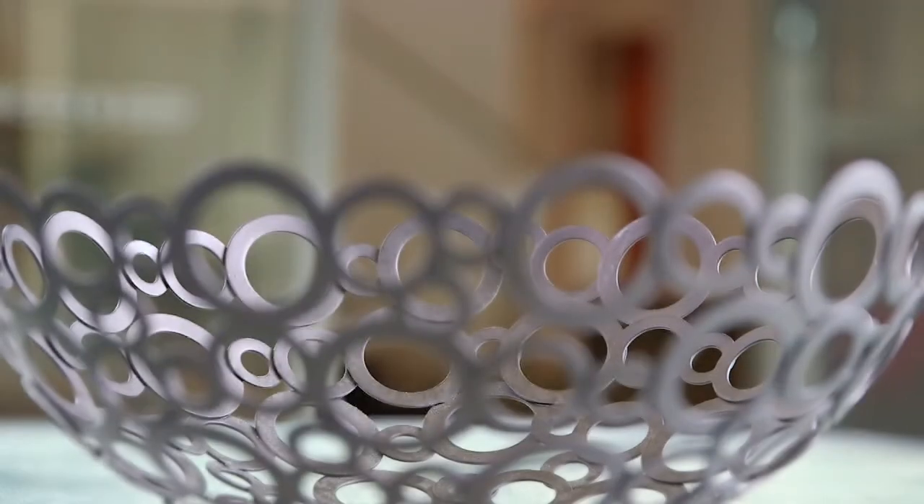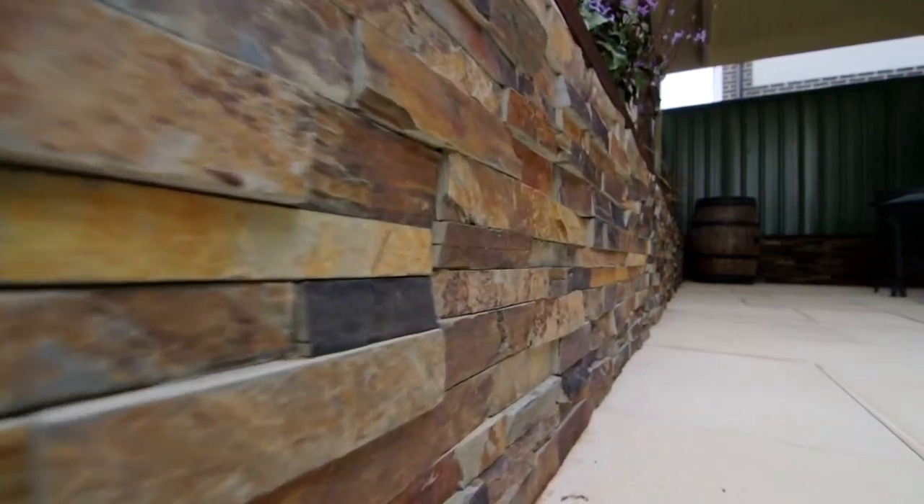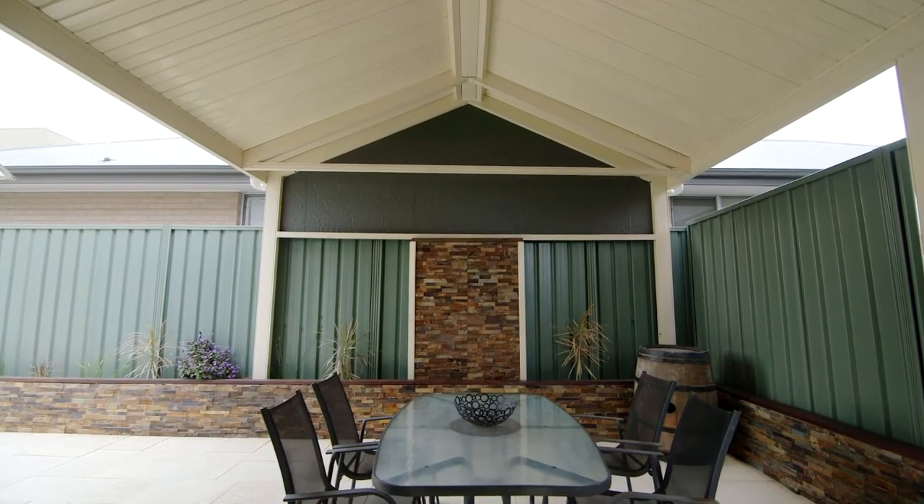Once you are done greeting family and friends within the home, take the conversation outside and entertain into the night under the fantastic gabled entertaining area with beautiful sandstone paving.